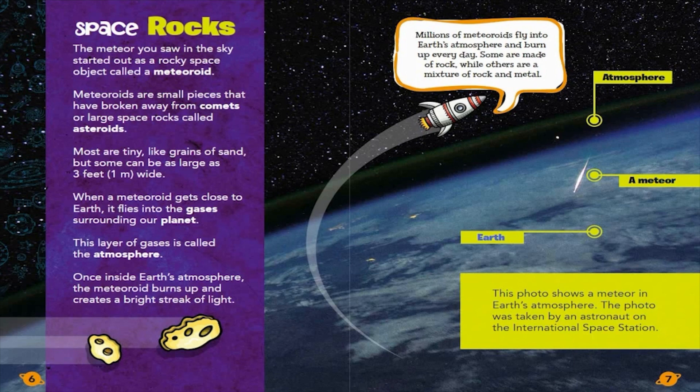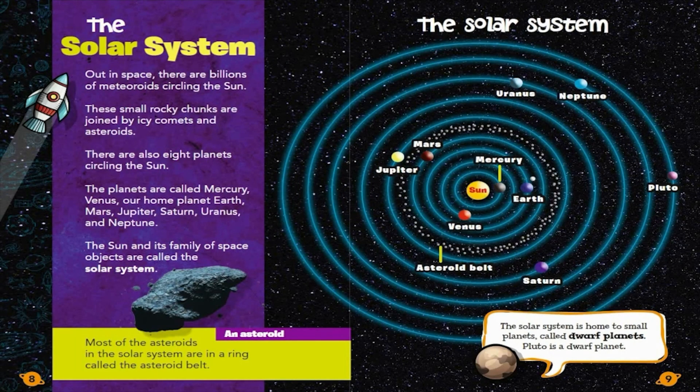The Solar System. Out in space, there are billions of meteoroids circling the Sun. These small, rocky chunks are joined by icy comets and asteroids.